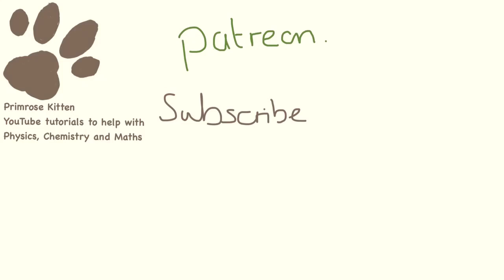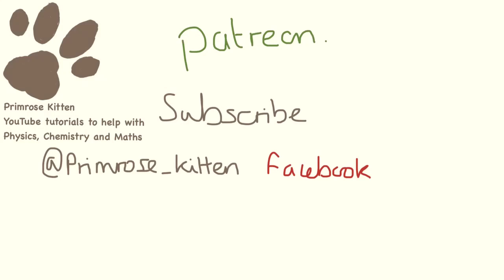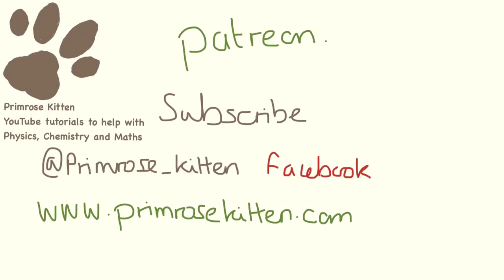I really hope you found this video helpful. You can join my online classroom at Patreon where you will get weekly assessments to keep improving and support me. Subscribe to the YouTube channel so you don't miss anything. To keep up to date, follow me on Twitter or like me on Facebook. For extra resources, blogs, and all of the videos in order, visit my website PrimroseKitten.com. Thanks for watching — any comments, questions, or corrections, down below please.